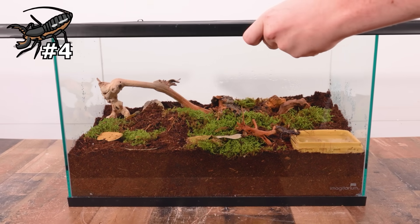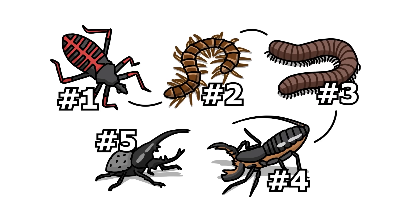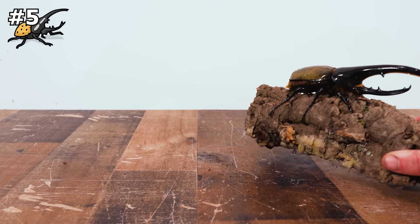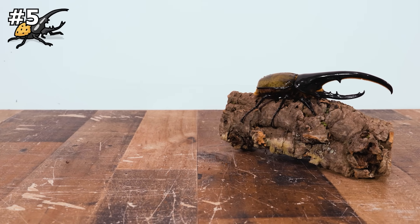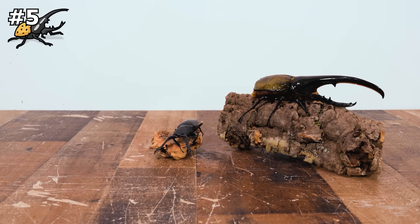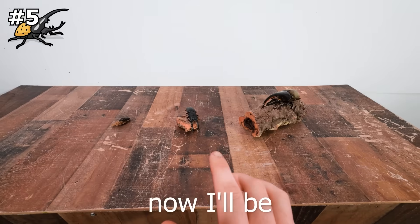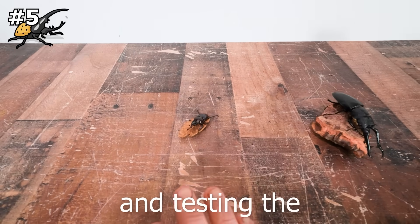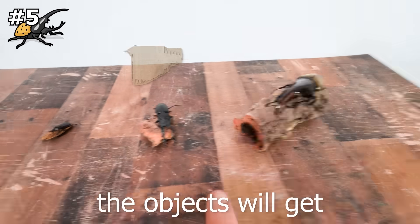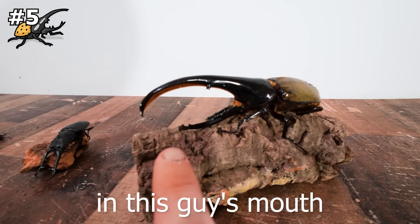I put a lid on the enclosure — and now it's time for the real reason we're here: testing how strong beetles really are. I have the largest beetle species in the world, one with insanely sharp mandibles, and a pretty tiny one with mandibles as well. I'll start with the smallest beetle and test the weakest objects, and as the beetles get bigger the objects will get bigger too — until at the end I'm putting my finger in the biggest one's mouth.